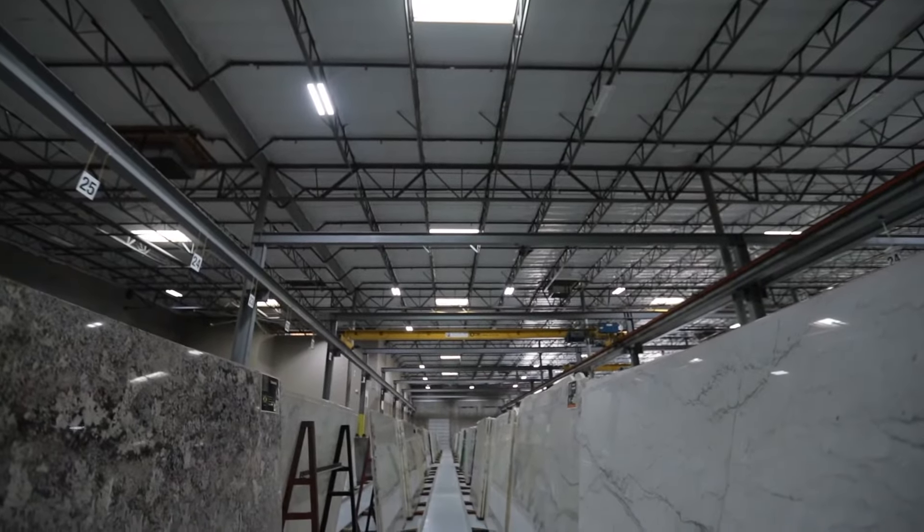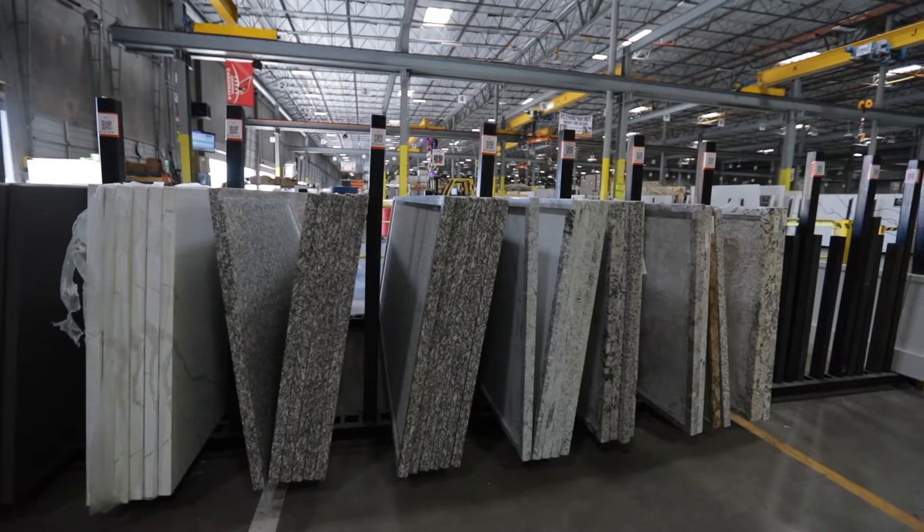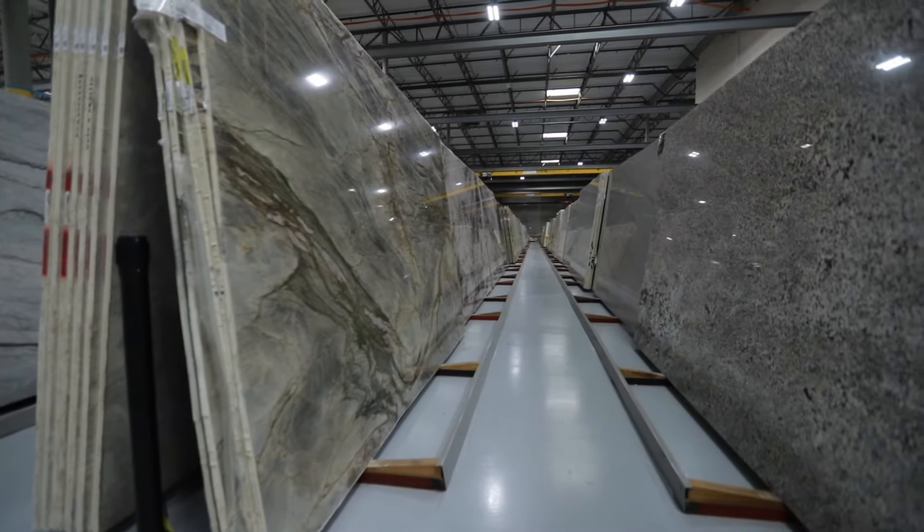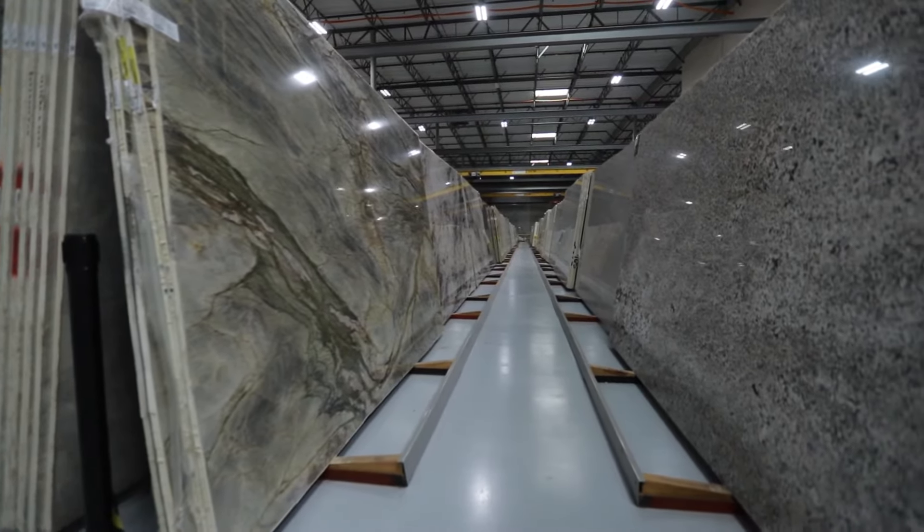If you were to try and pick out a piece of granite based simply off of the sample that we bring out to your home, it may show up completely different than what it looks like on the full slab. So it's a really good idea to go out there and actually pick the slab that you would like to use for your new kitchen countertops.